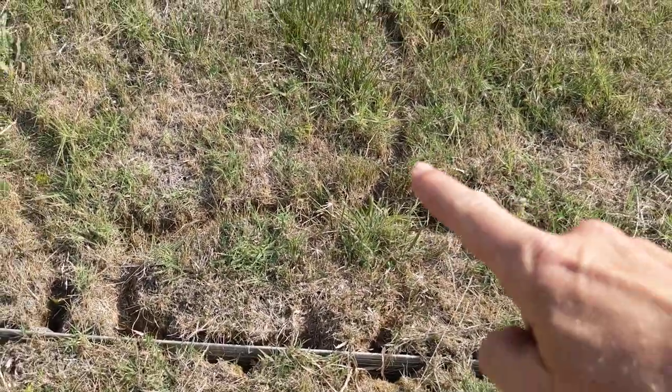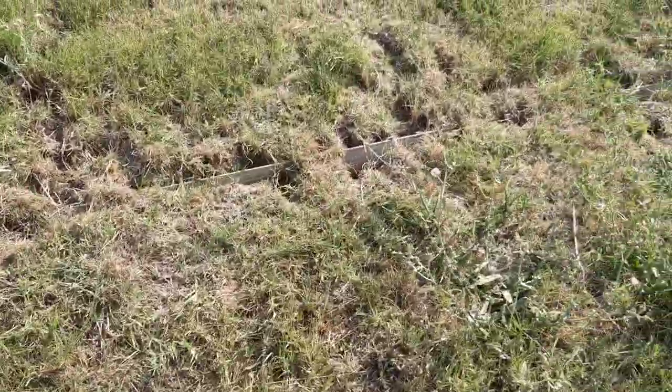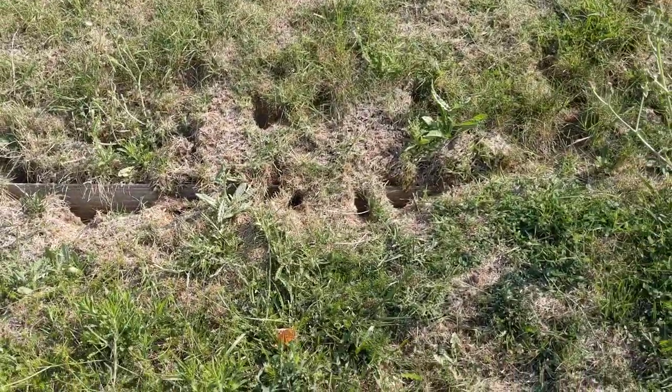These little runs are only an inch deep in the grass. They're a grassland species — meadow voles — and they thrive in any amount of cover like this.